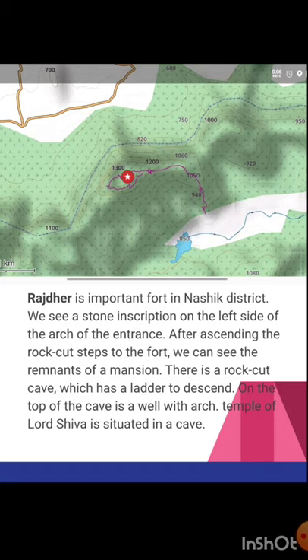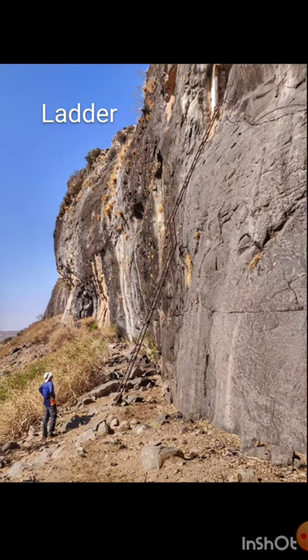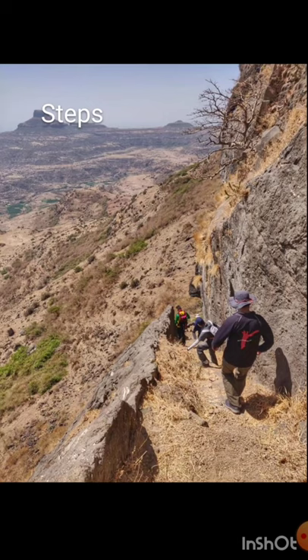Rajder is an important fort in the Nasik district. There is a stone inscription on the left side of the arch at the entrance. After ascending the rock-cut steps, we can see the remnants of a mansion, a rock-cut cave with a ladder to descend, a well with an arch on top of the cave, and a temple of Lord Shiva in the cave. There is a tricky multi-part ladder giving access to the initial part — likely a rock staircase destroyed or blown up by the British — which then gives access to the remaining staircase to the top.